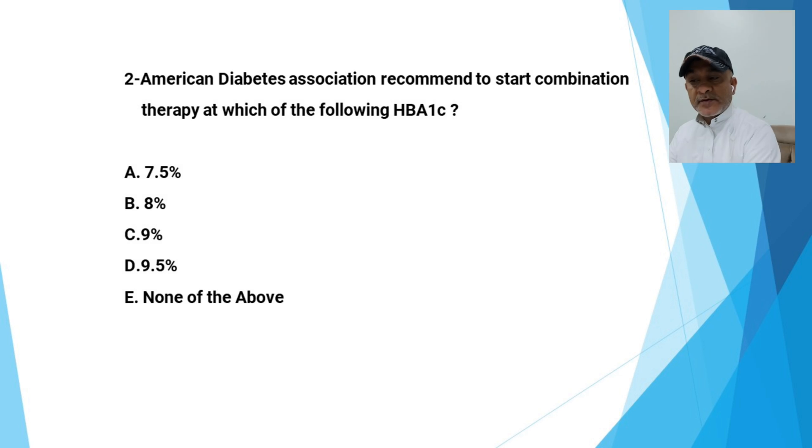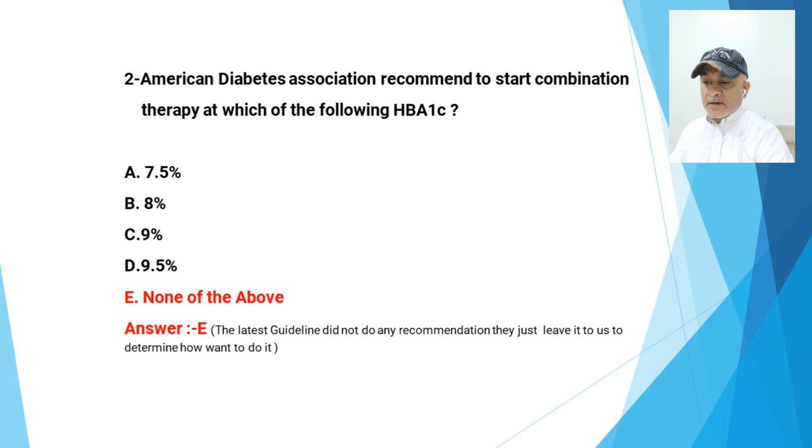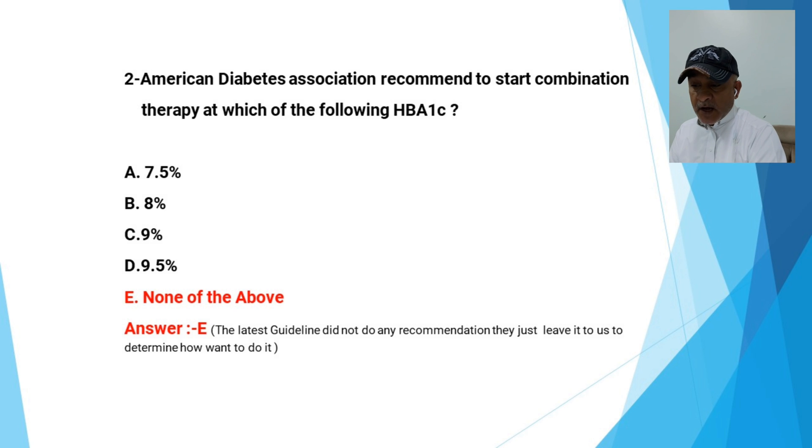The next question: The American Diabetes Association recommends to start combination therapy at which of the following HbA1C? Is it 7.5%, 8%, 9%, 9.5%, or none of the above? The answer is E, none of the above, as the latest guideline made no specific recommendation — they leave it to us to determine based on individualization of the patient.